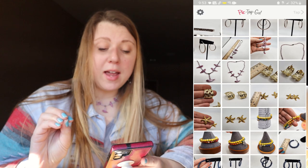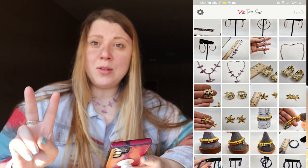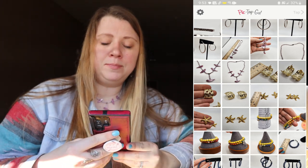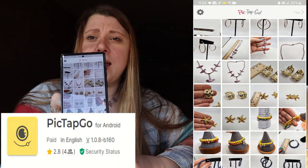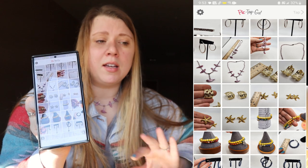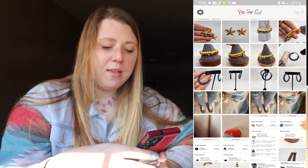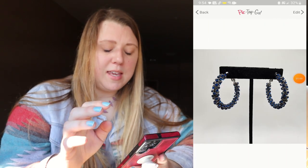I took all these pictures before I left the house. I just uploaded a gemstone jewelry unboxing video, and now I'm up on my Pick Tap Go app. This is what I use for my first picture — just to brighten it a little bit. You don't want to discolor the jewelry itself. You can test with the brightness, but I use a couple of different filters. We'll start with these hoops.